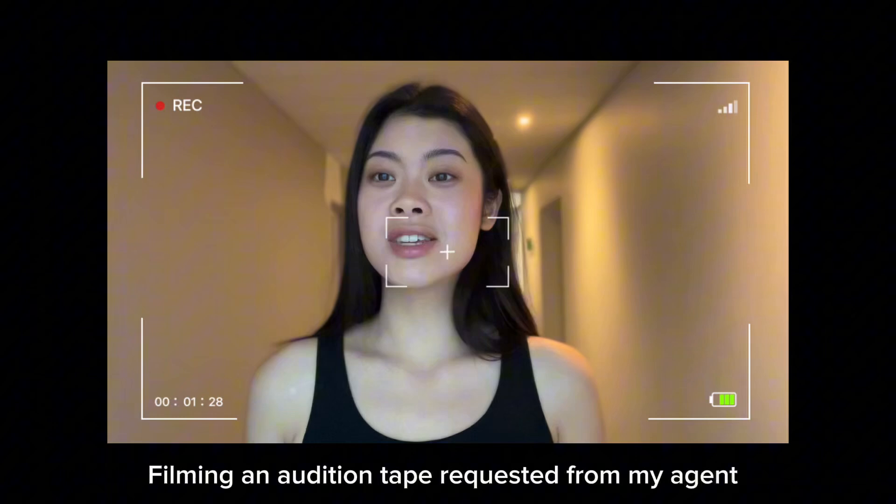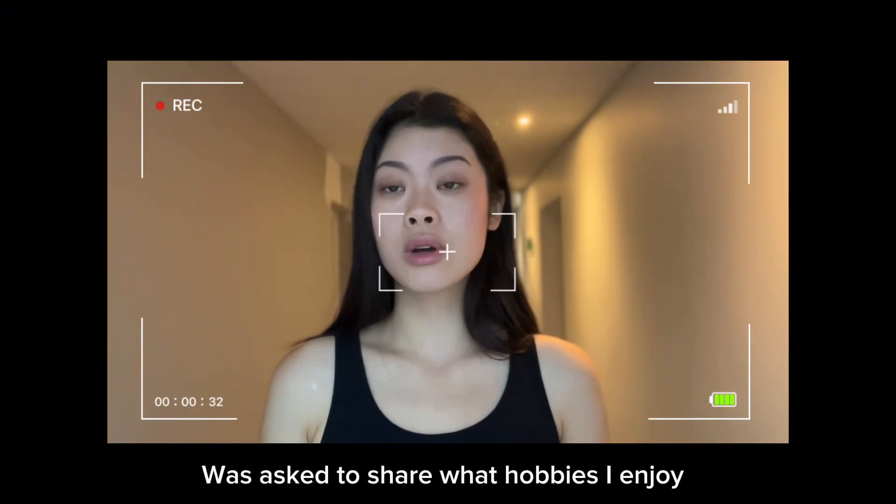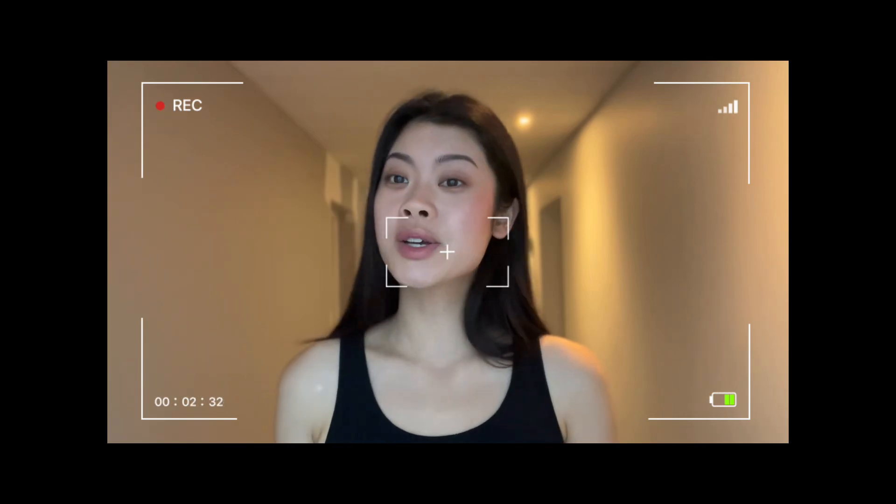I'm a dancer and I love dancing because it gives me a way to fully express myself in ways where words cannot. It's also a good form of exercise so it's good for my physical and mental health.